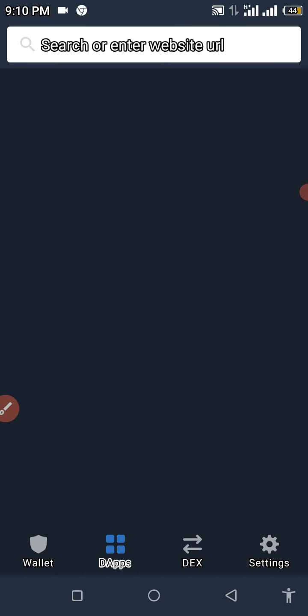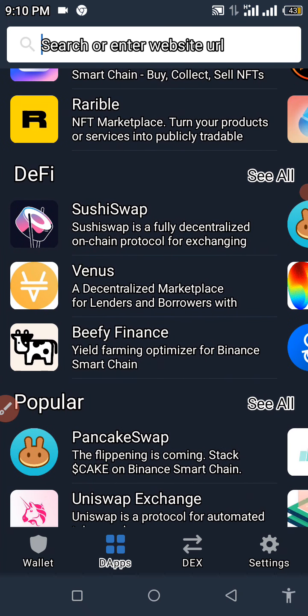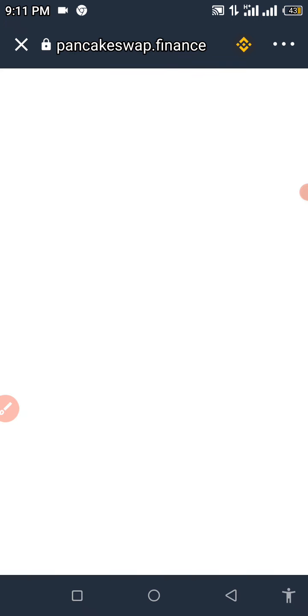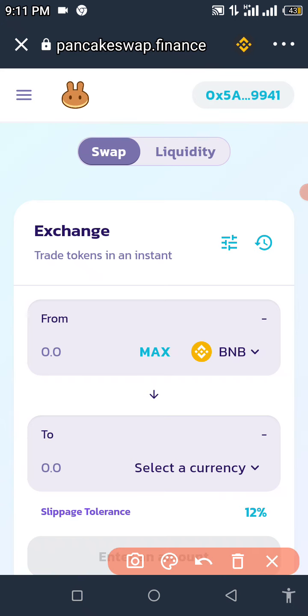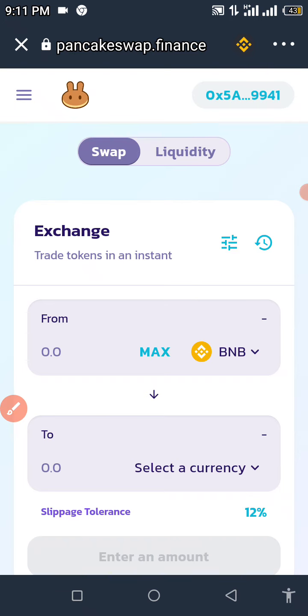We're going to click on DApps and then click on PancakeSwap to get these transactions done. For those of you who are new here: any coin listed under the Binance Smart Chain is supposed to use PancakeSwap for the exchange. Do not use any other swapping network or it won't be successful. Make sure to have sufficient BNB. If you're new here, you need to set your slippage tolerance — set it to 12%. Eleven percent also works, but 12 is standard.